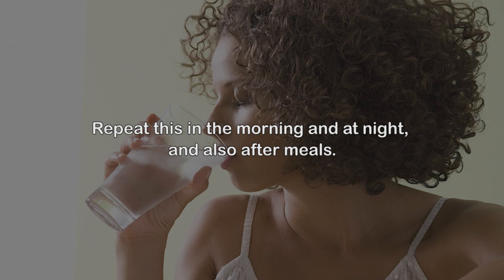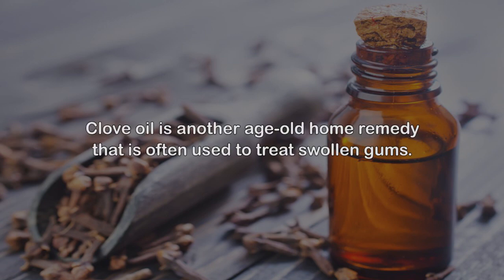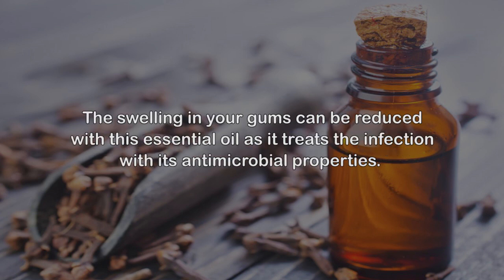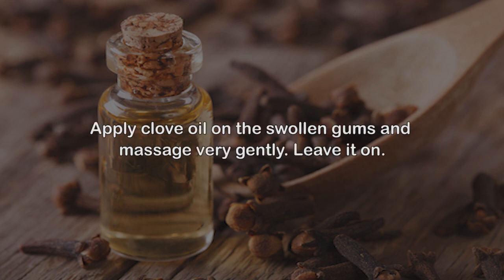Remedy 2: Clove oil. Clove oil is another age-old home remedy that is often used to treat swollen gums. The swelling in your gums can be reduced with this essential oil as it treats the infection with its anti-microbial properties. It is also an analgesic and will provide relief from any pain you might be experiencing. Apply clove oil on the swollen gums and massage very gently, then leave it on.